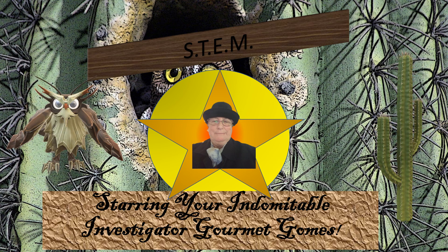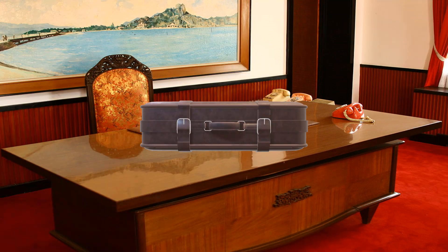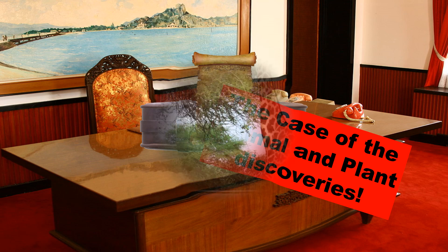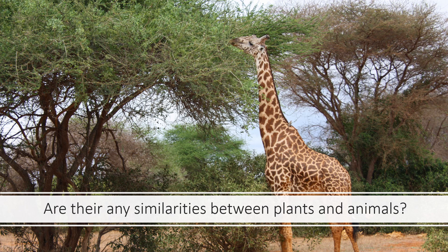There's an owl and there's a cactus. Here you are in my office and we have a new case of the animal and plant discoveries. Here we have a giraffe who's eating from a tree. Of course he needs to eat from a tree because he loves those leaves. So are there similarities between plants and animals? In other words, plants and animals both have the same things. Let's have a look and see.